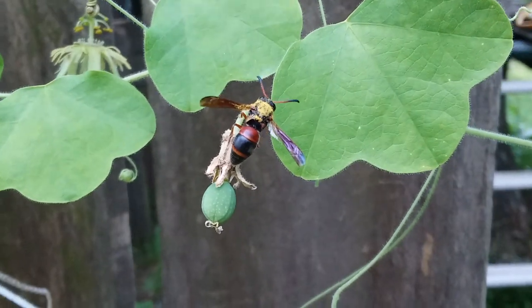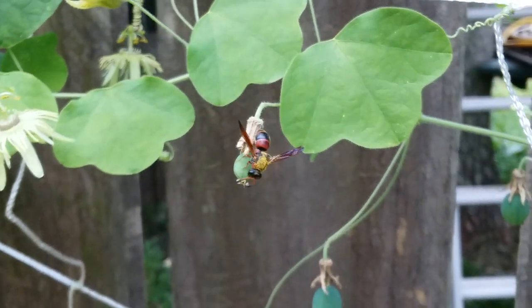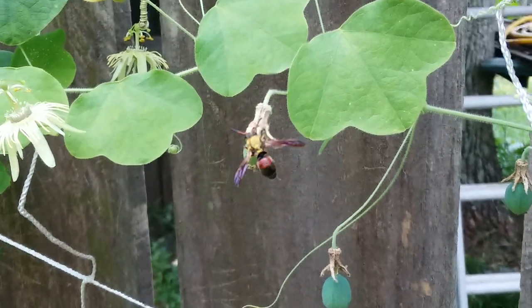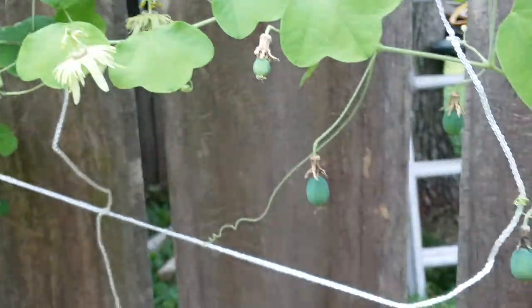July 18th, 2023. This is a red and black mason wasp pollinating our several passion flowers, and as you can see, its back is completely covered in pollen.